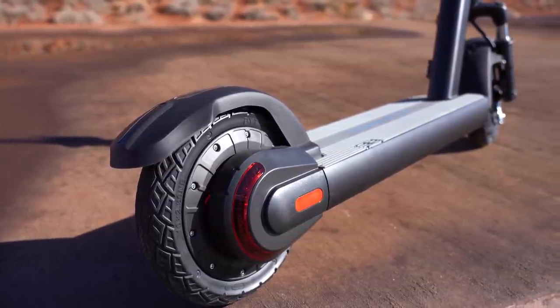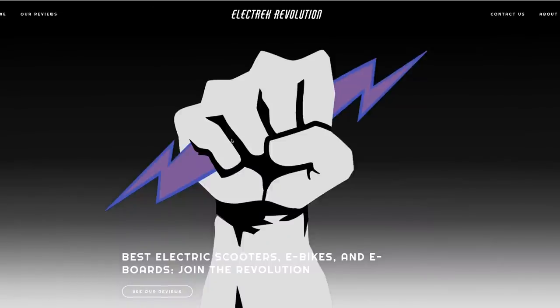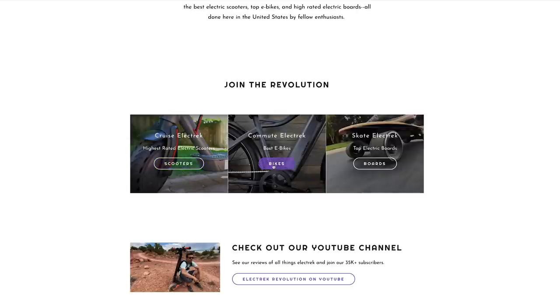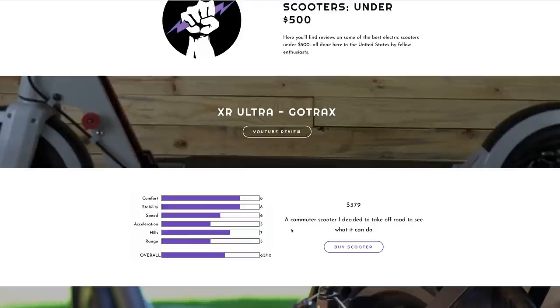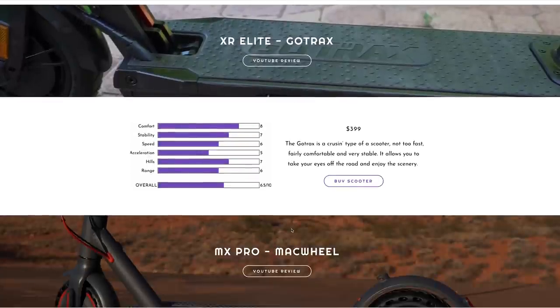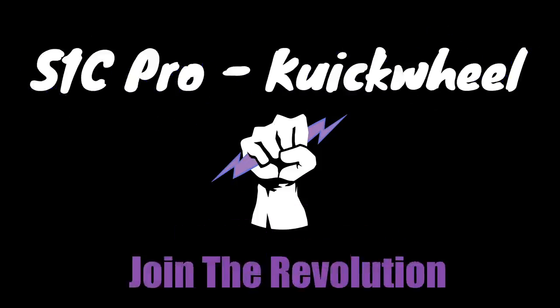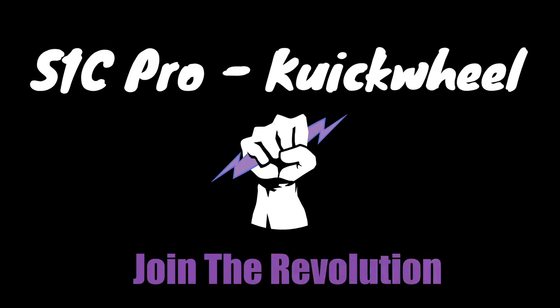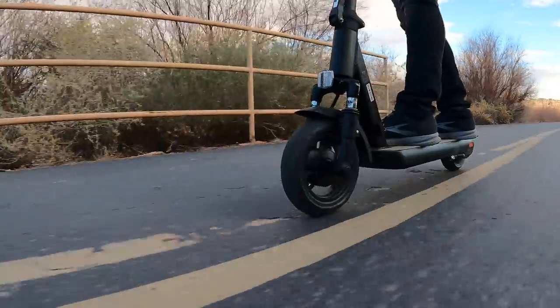Before I dive into the review, I wanted to mention my recently launched website where you can find all of my scooter, bike, and board reviews. I've broken each category into commuter or off-road and then by price, with links to purchase and all the discount codes. If you want to compare other brands before you buy, definitely check it out — link is in the description.